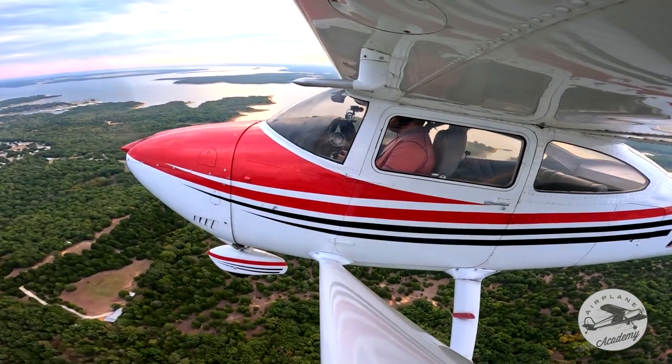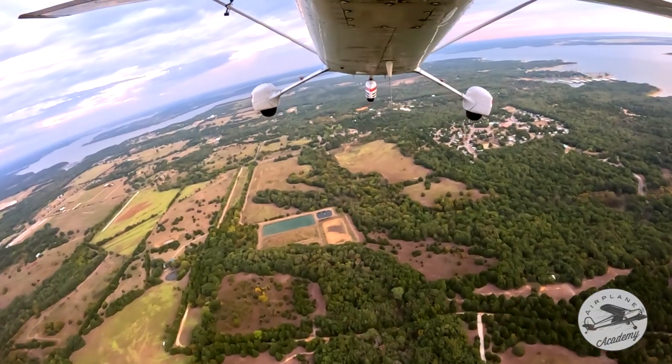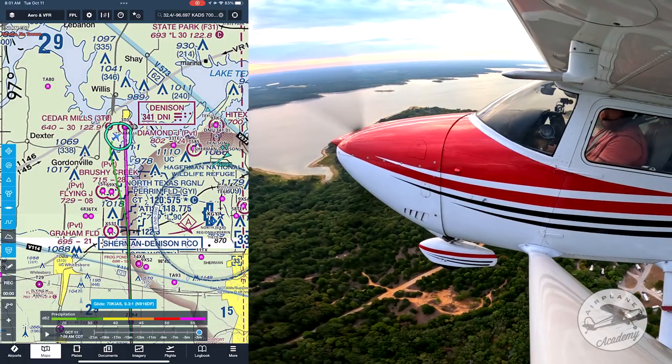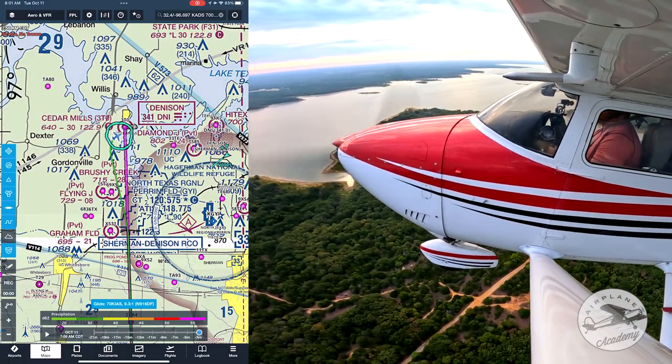Cedar Mills traffic, Skylane 916 Delta Foxtrot, entering 45 left downwind for runway 25 at Cedar Mills. Beautiful morning — got a little weather around but nothing threatening to us here.